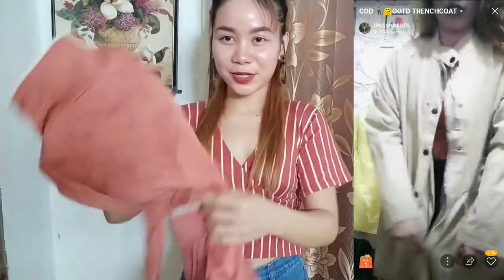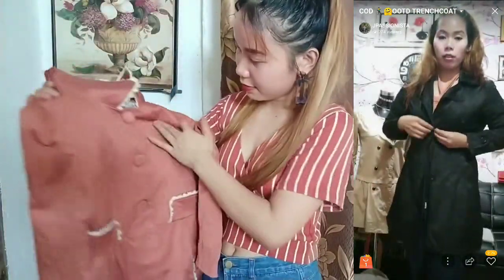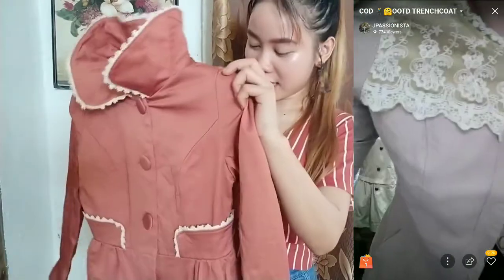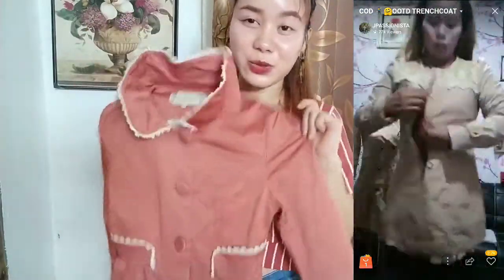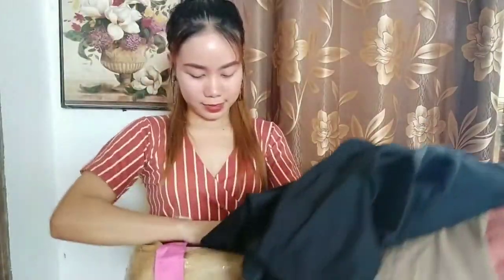So first dito tayo. So ito na yung trench coat guys — may pagka-dress sya. 7 pieces nga sya pero 5 pieces lang yung in-order ko. Napakabait talaga ni ate kasi may libre siyang dalawa. Ayan: 1, 2, 3, 4, 5, 6, 7. Kasi naalala ko wala kong in-order na ganito eh. Pero okay lang, free lang naman sya.